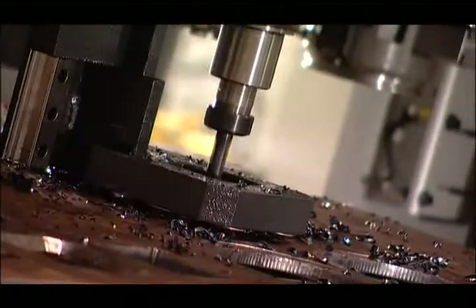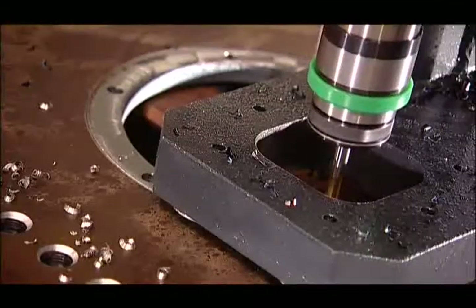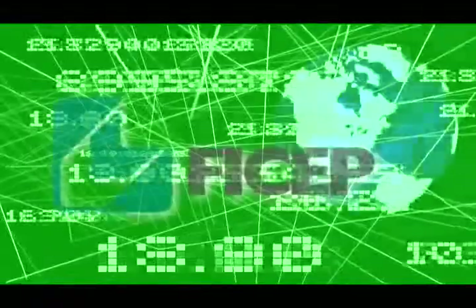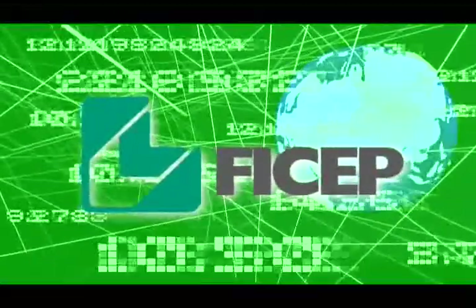Today, the CNC plate fabrication system model Type B251 certainly represents the most modern technology available in the market for the integrated fabrication of plates for steel fabricators and manufacturers. Don't you think it's time to learn more about the FICHEP advantage?